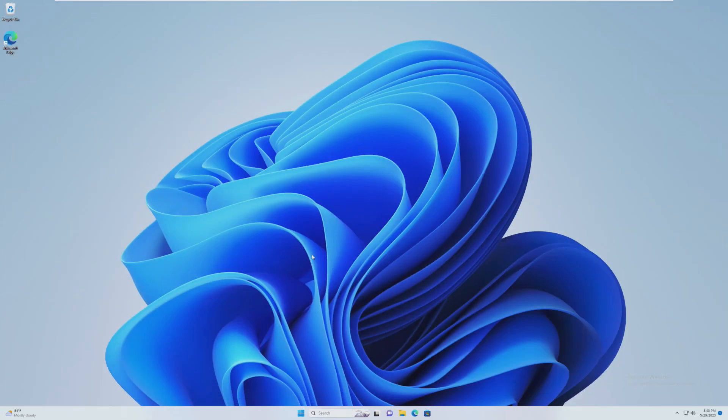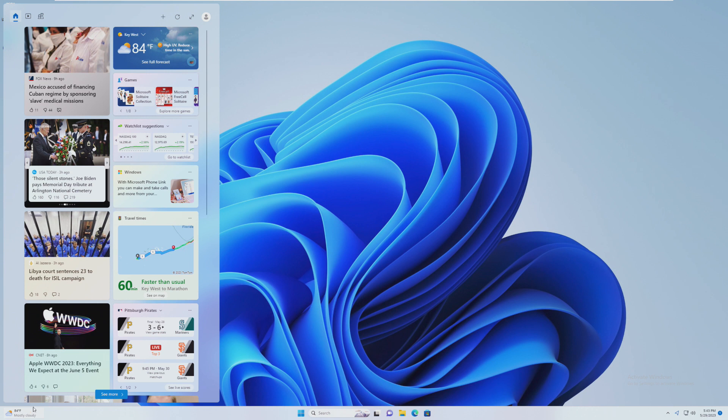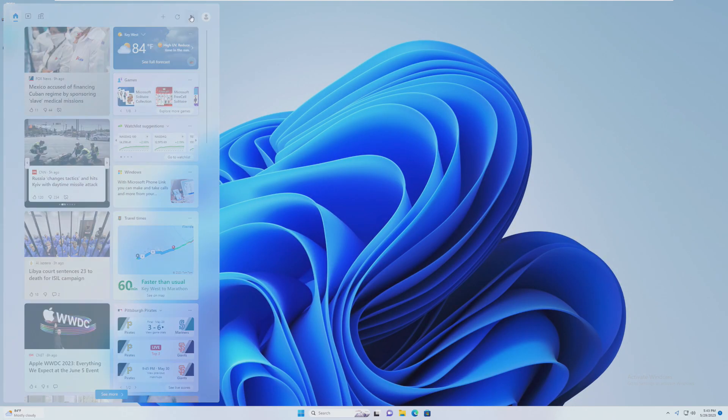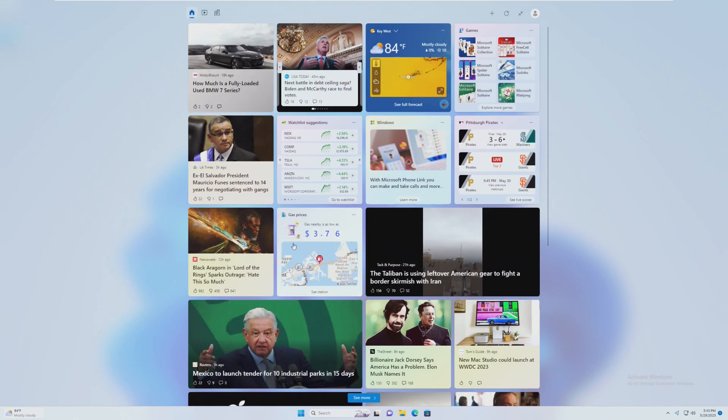One of the bigger changes in Windows 11 Moment 3 is the widgets pane. The widgets feature is a way for people to look at information on Windows 11 — I don't really use widgets. With this update, Windows 11 will include a redesigned widget board interface with three columns that will make it easier for users to differentiate between the widgets and the news feed. I'm not sure why the three-pane layout isn't showing up here — I did the Vive tool thing to make it work and it is not working.